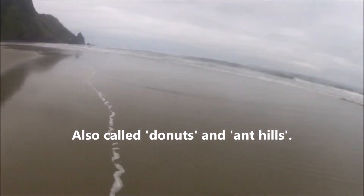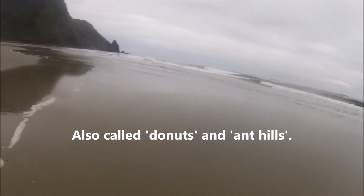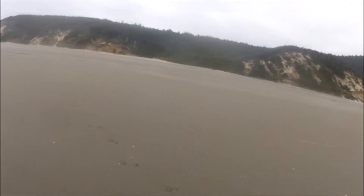Absolutely beautiful morning. No volcanoes. Whoa, we got a little mark here, right in the surf. What do we got?